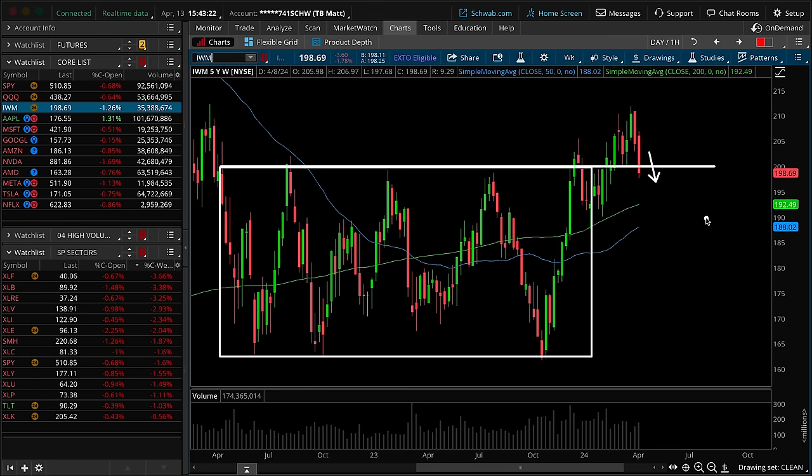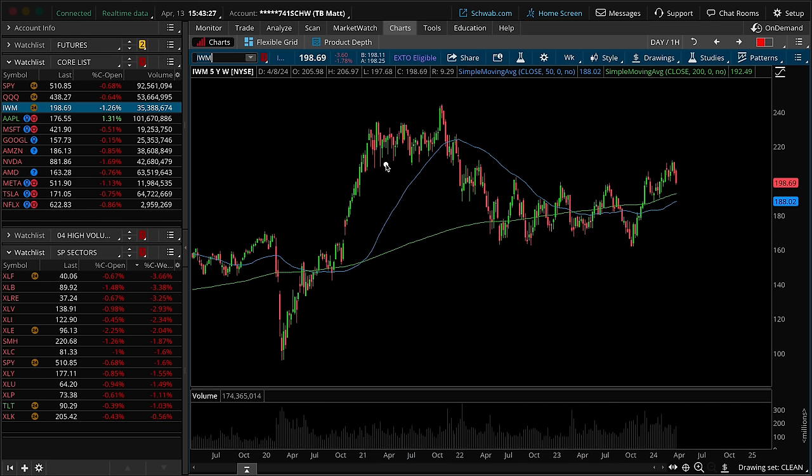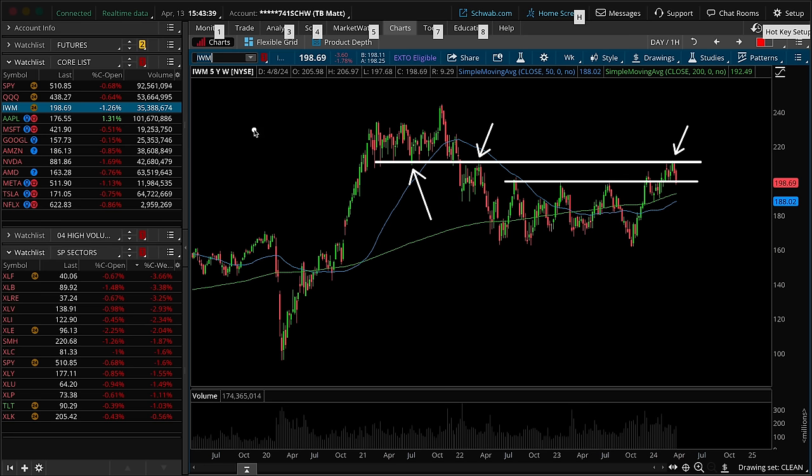If we zoom out on this chart, are we rejecting off of a reasonable place? The answer is yes — the bottom end of the overhead supply acted as resistance here and is acting as resistance now. If this entire breakout fails, this is massive downward pressure for the S&P 500. In the intro when I said that breadth is contracting — IWM as a proxy for breadth, as this moves in the downward direction and possibly fails the breakout, that would be a huge red flag to no longer act as a tailwind for the S&P 500.